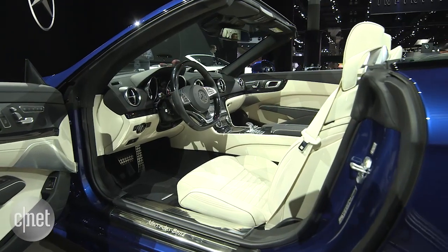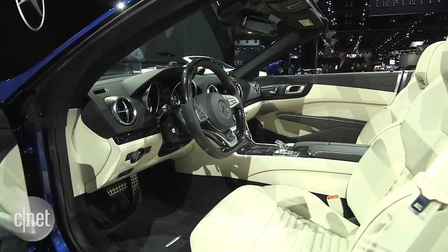The pedestrian SLs, if you can call them that, get a nine-speed automatic. The AMG flavors get a seven-speed automatic.